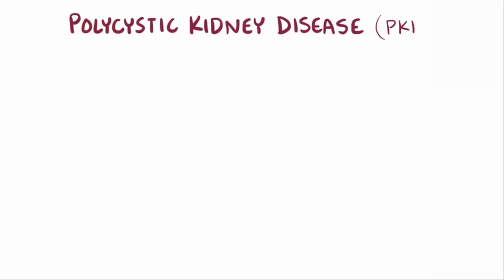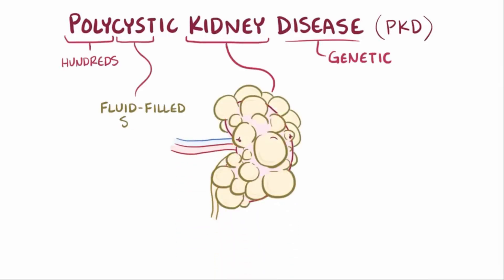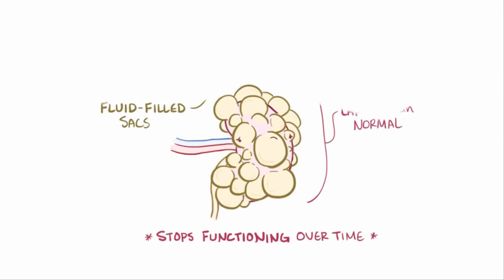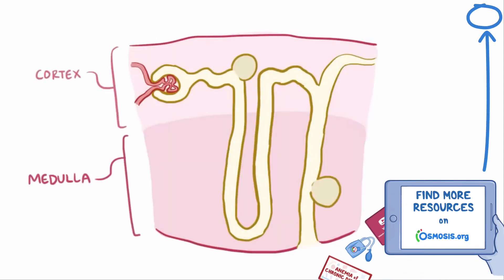Polycystic kidney disease, or PKD, is a genetic disease in which the kidneys become filled with hundreds of cysts, or fluid-filled sacs, causing them to be larger than normal and to quit functioning over time. These cysts develop in the outer layer, the cortex, as well as the inner layer, the medulla, of both kidneys.